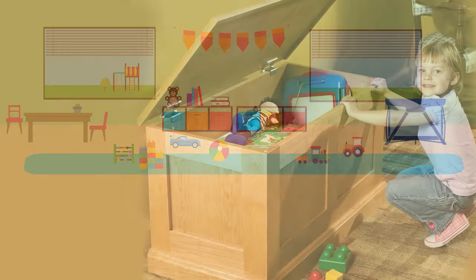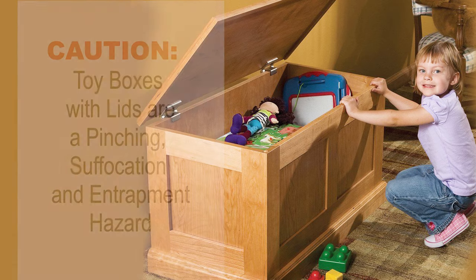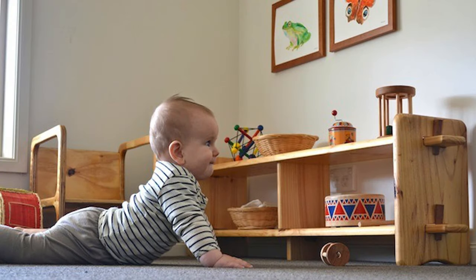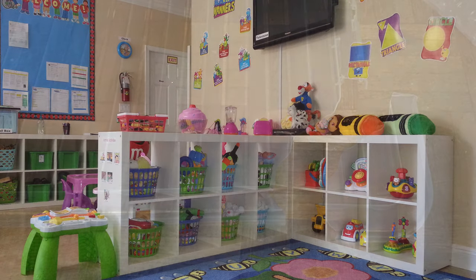Trunks or toy boxes with covers are potential hazards for pinching, suffocation, and head entrapment. Remove the cover if possible. Install a safety hinge and side cover so the cover closes slowly. Use a safety lock on the outside so children cannot open it. Open shelving is a safer and more developmentally appropriate way to store toys.